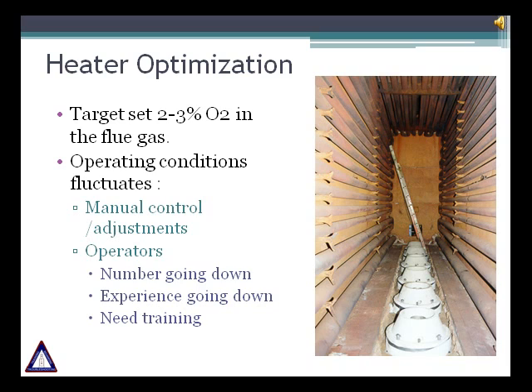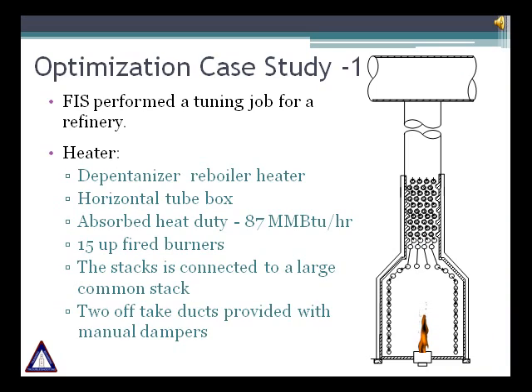The performance of each fired heater can vary easily, mainly because of the manual control and adjustments that operators have to make every day. The number of operators is less, and most of the time they don't have the required experience to deal with the problems a fired heater can have. As we saw in this presentation, optimizing fired heater performance is possible by making minor modifications and practicing good housekeeping. In the following slides we will demonstrate with examples how to increase the efficiency of a fired heater with minor modifications.